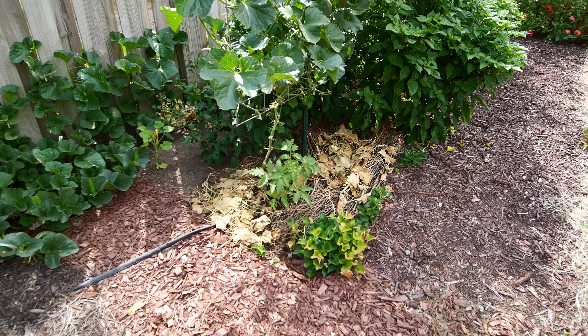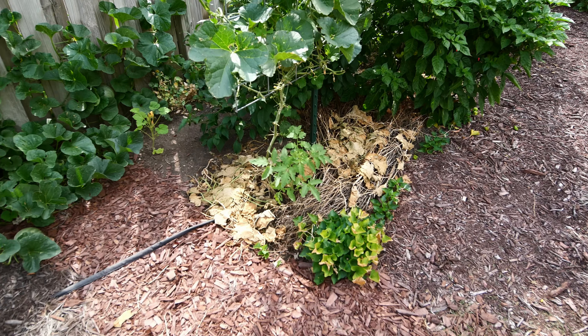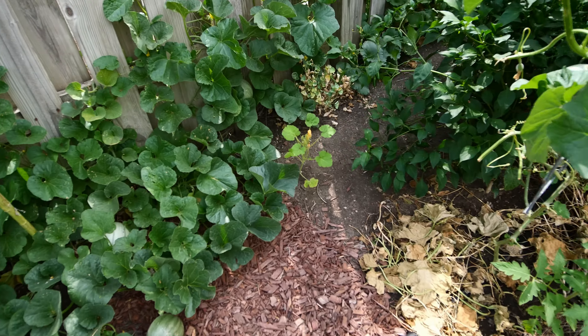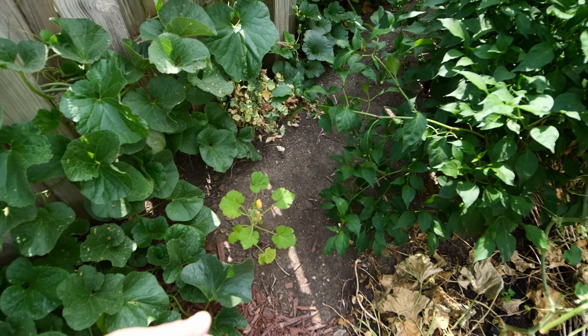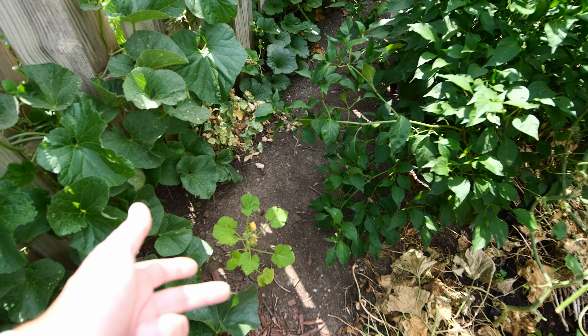The pink jazz tomato is starting to grow now - it may be two feet tall. Patty pan squash is doing okay. We'll see how that goes. I don't normally grow squash in the fall, so we'll see.